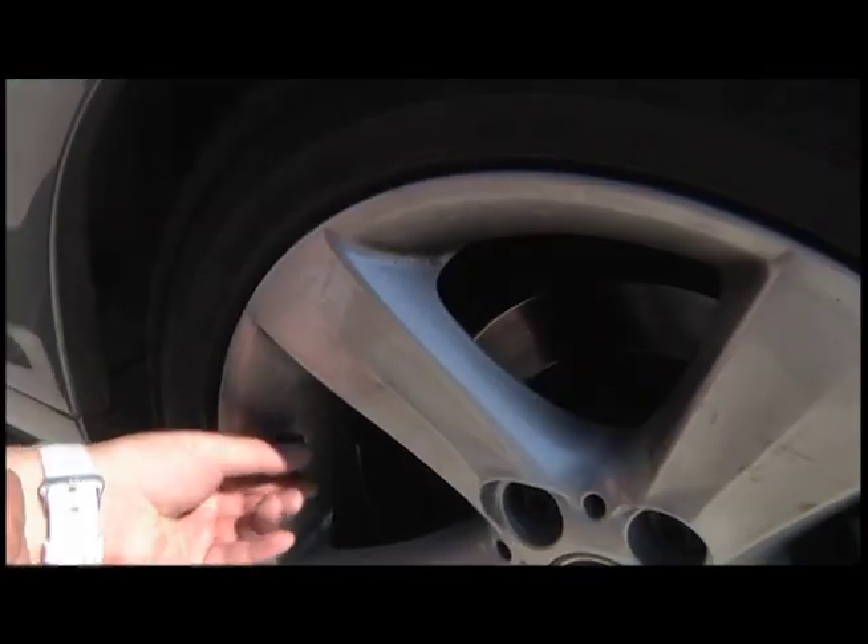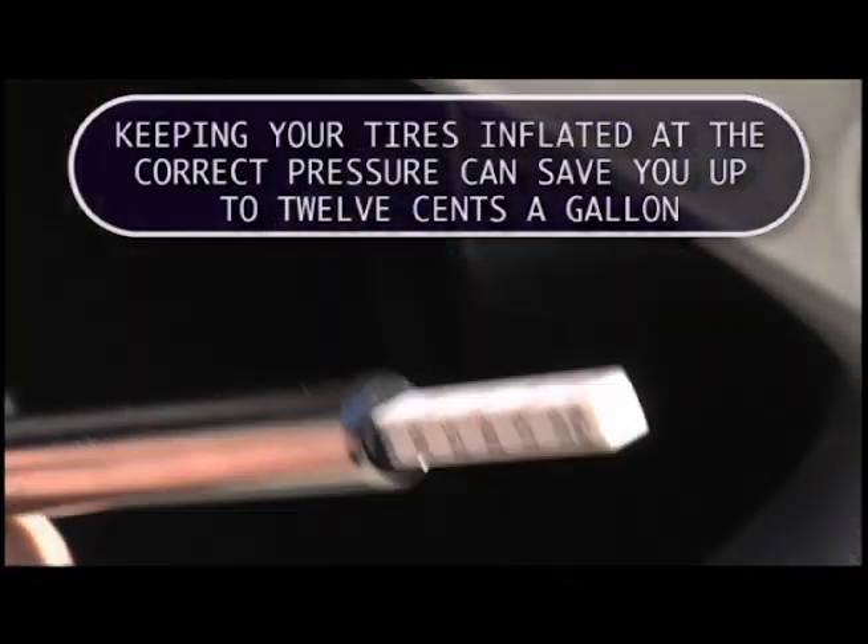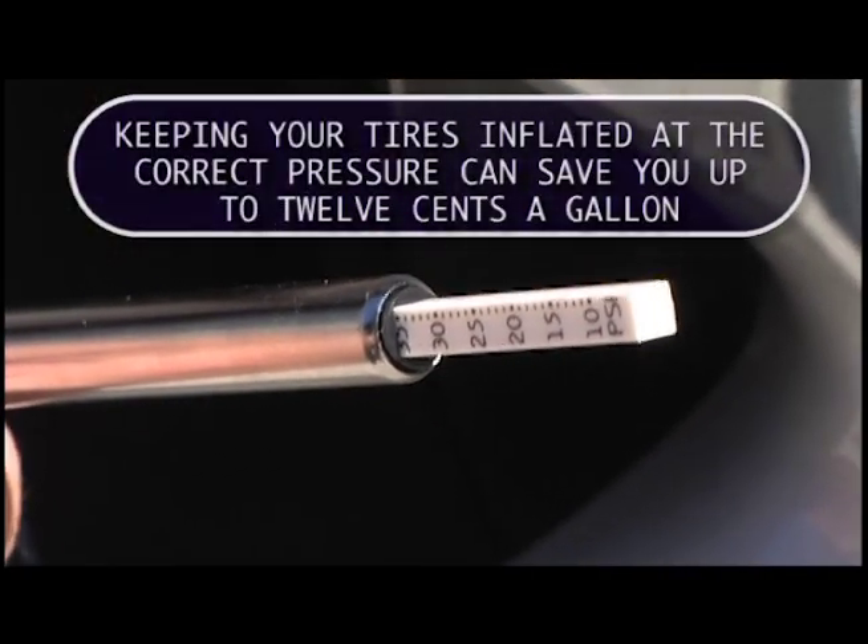Be sure to check your tire pressure. According to the Department of Energy, keeping your tires inflated at the correct pressure can save you up to 12 cents a gallon.